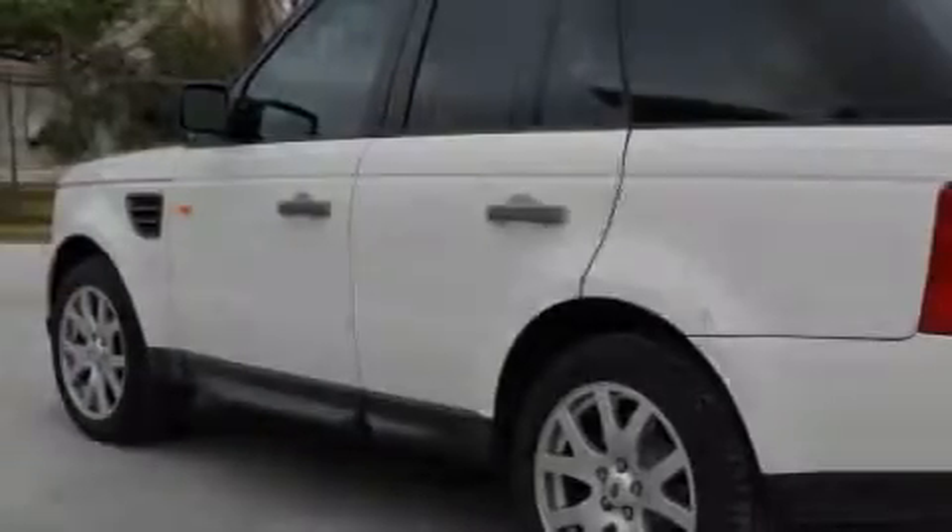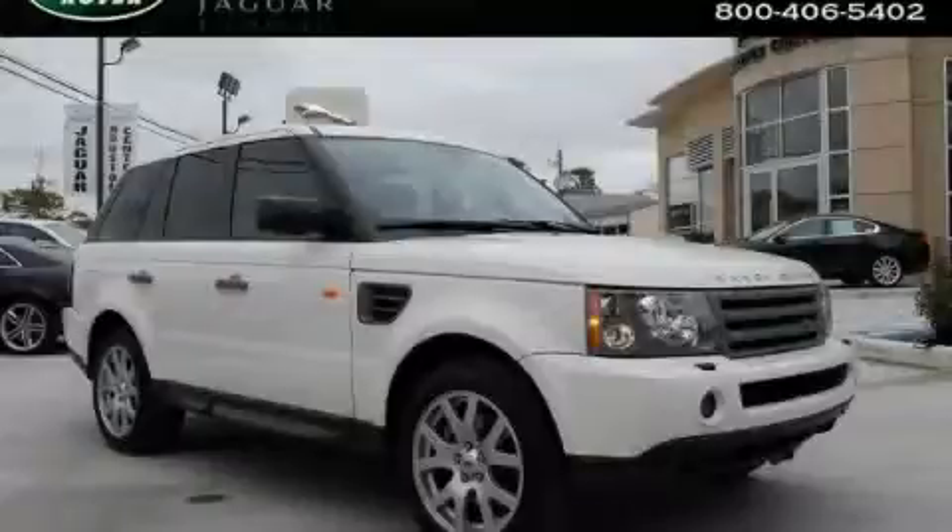This Land Rover has had only one owner, and it qualifies for the Carfax buyback guarantee. Contact us today and schedule your opportunity to see this SUV in person.